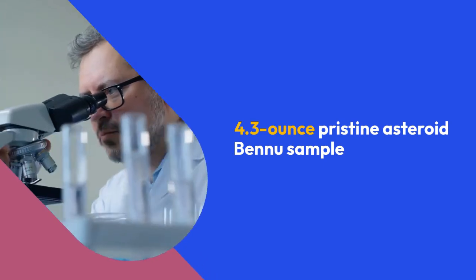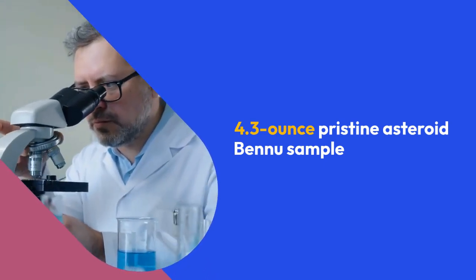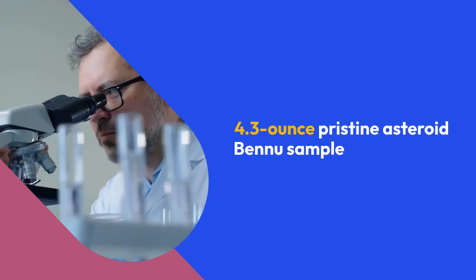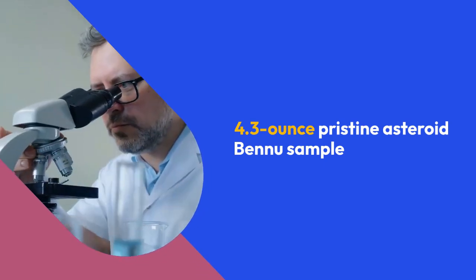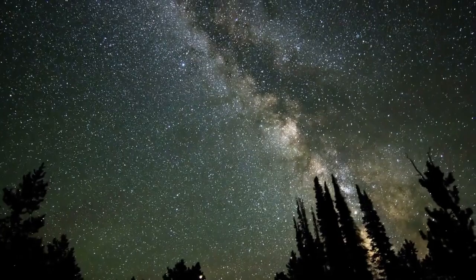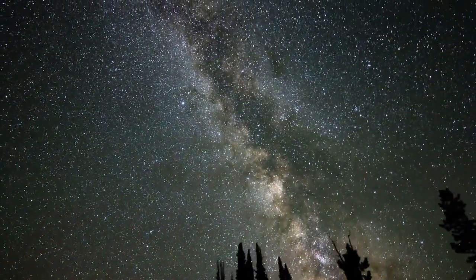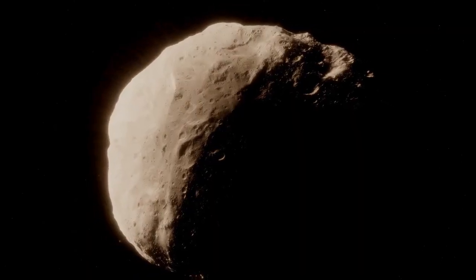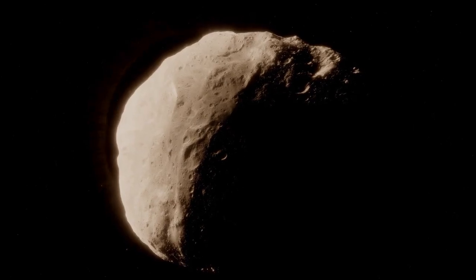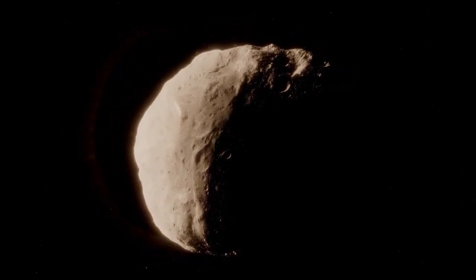Scientists have eagerly awaited the opportunity to dig into the 4.3-ounce pristine asteroid Bennu sample collected by NASA's OSIRIS-REx mission since it was delivered to Earth last fall. They hoped the material would hold secrets of the solar system's past and the prebiotic chemistry that might have led to the origin of life on Earth. An early analysis, published June 26 in Meteoritics and Planetary Science, demonstrates this excitement was warranted.